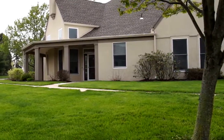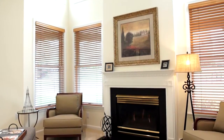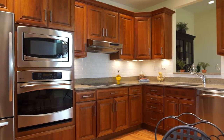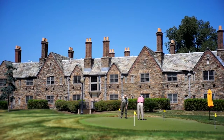Welcome to Winchester Gardens. Join me as we tour one of our beautiful villa homes. Our attractive villas offer the best of retirement living. Here, you'll enjoy the privacy of your own home, along with all the services and amenities that define the Winchester Gardens lifestyle.